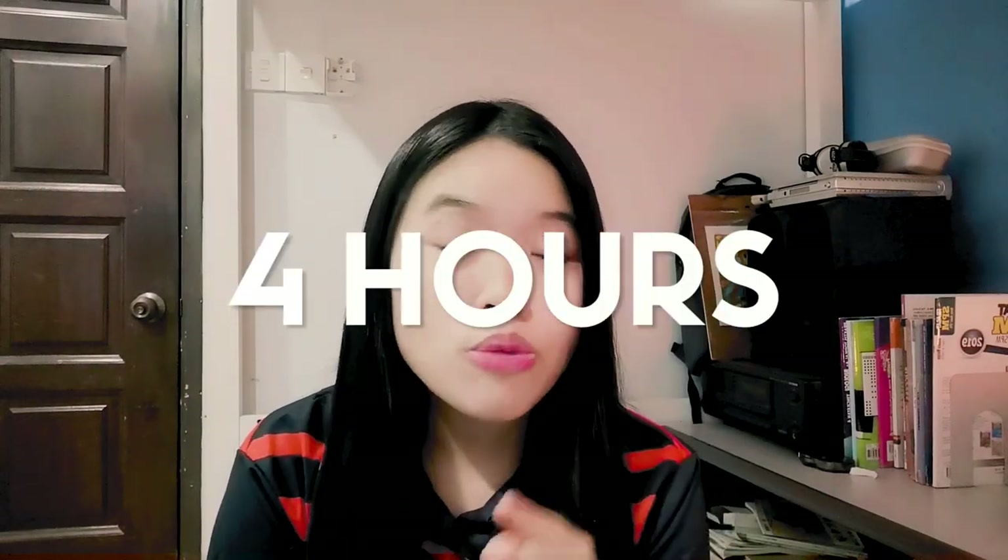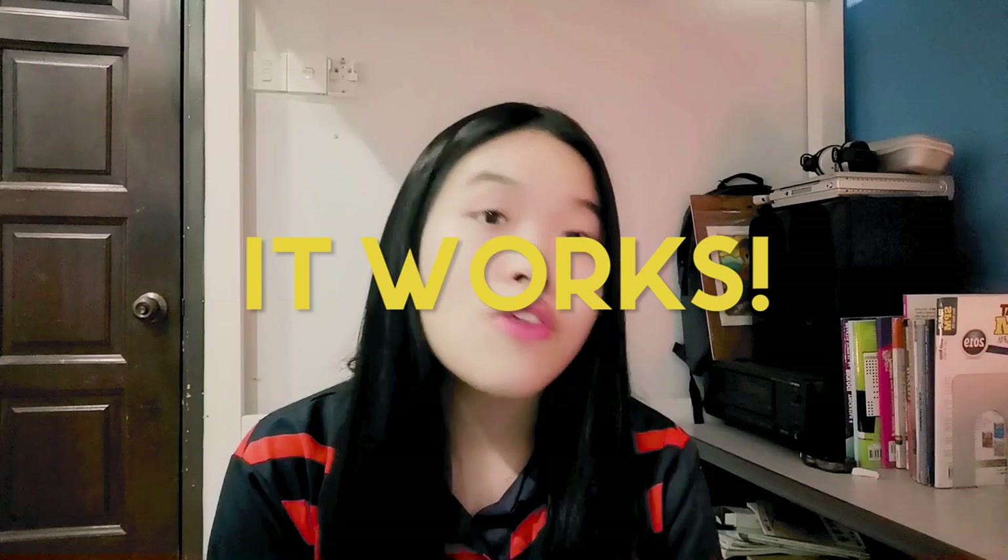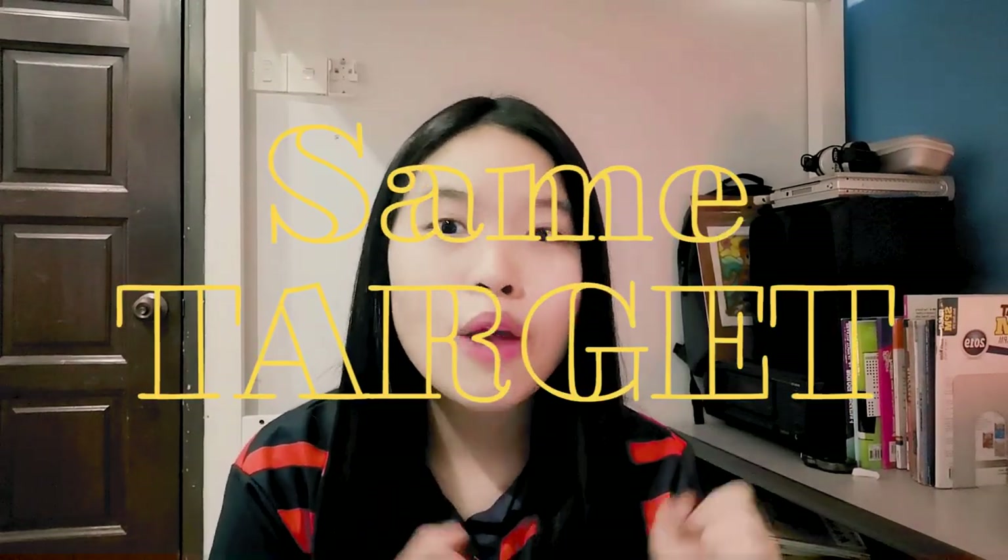We had a study session one month before PSPM — every day, 8pm to 12am via Google Meet. We were 100% all in: studying, no chit-chatting, no phones, just cameras on and studying. It really works because you keep each other accountable. If you want to find someone, don't be afraid to reach out. I just texted my friend and asked if she wanted to study together since the exam was coming. If that person is as determined as you, they will not decline. Find someone with the same target and work for it together.